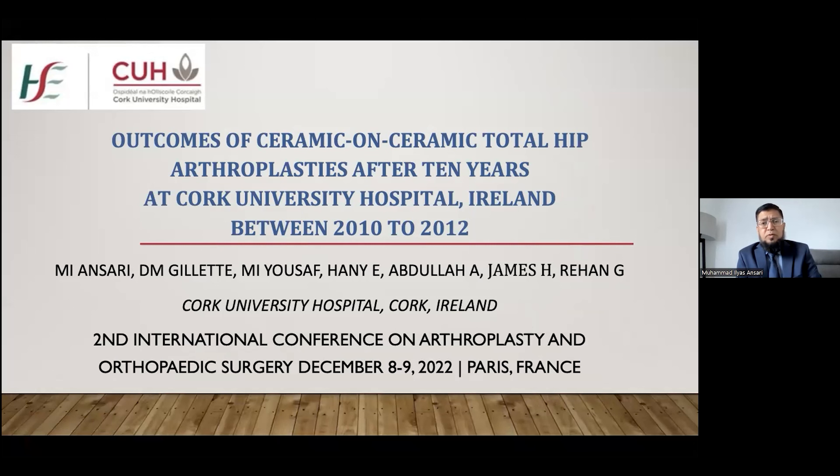Regarding outcomes of ceramic on ceramic total hip arthroplasties after 10 years at Cork University Hospital, Ireland. These studies were done between 2010 and 2012.